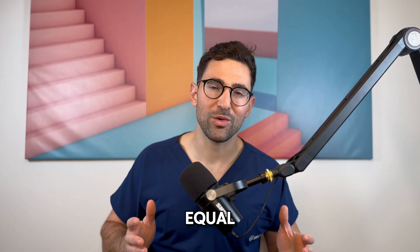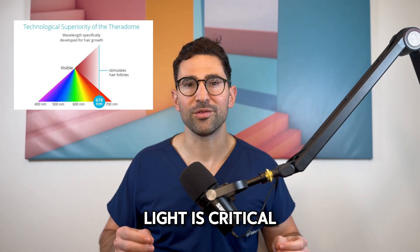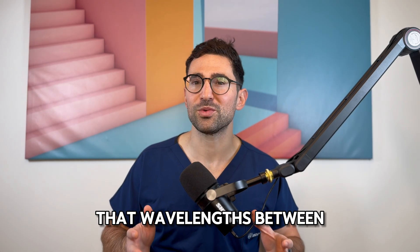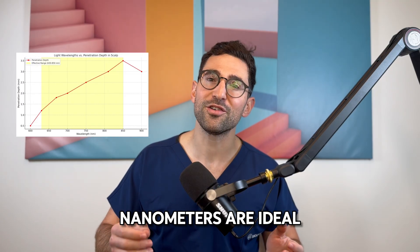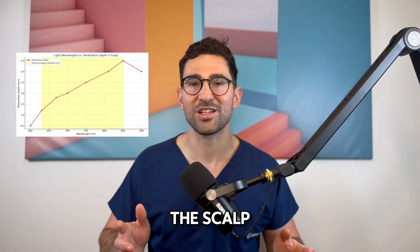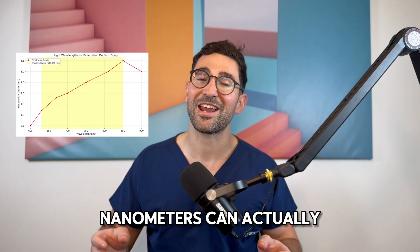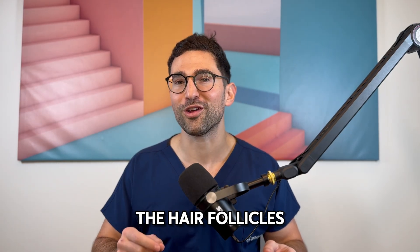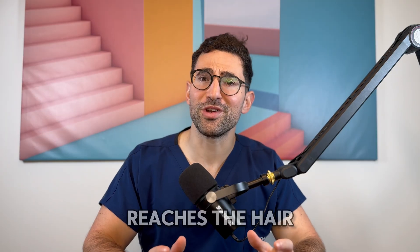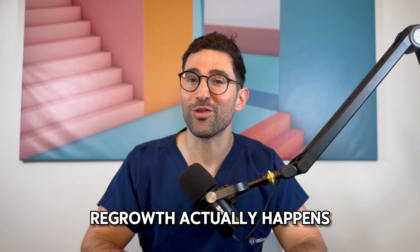Not all light is created equal, and for red light therapy to work, the wavelength of light is critical. Research shows that wavelengths between 630 to 670 nanometers are ideal for penetrating the upper layers of the scalp, while anything from 810 to 850 nanometers can actually go deeper and target the stem cells of the hair follicles. This range ensures that the light reaches the hair follicle bulge area, where the magic of hair regrowth actually happens.